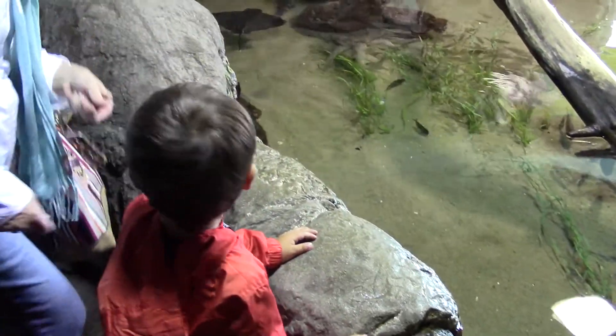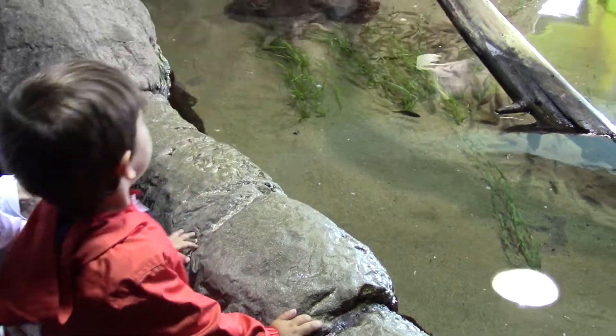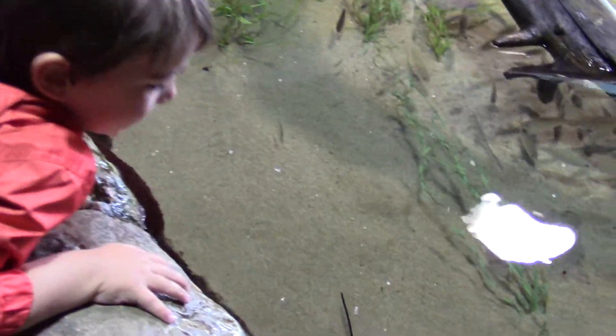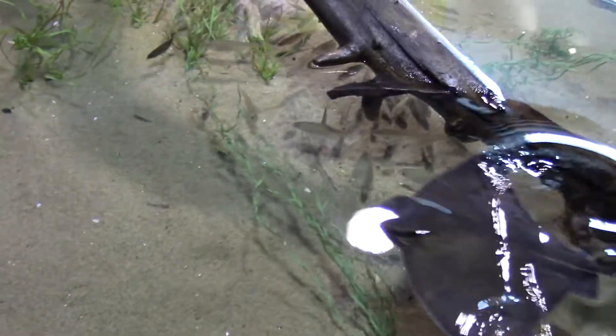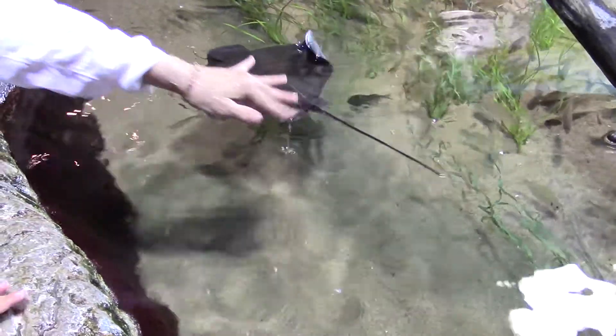There's a dolphin — they're dolphins! Touch it? You little fish. Hi little fish.